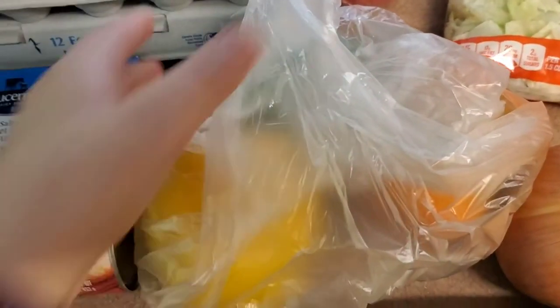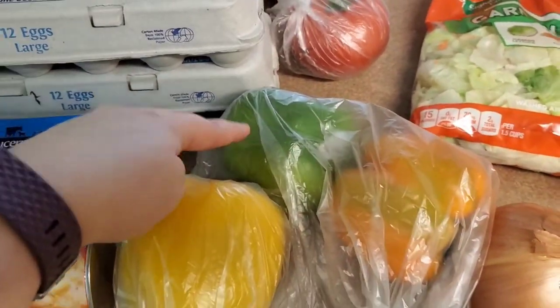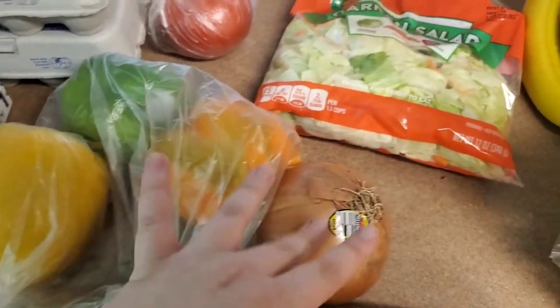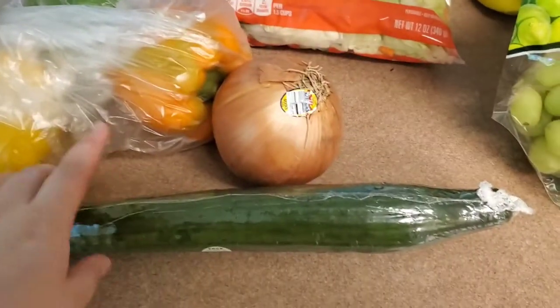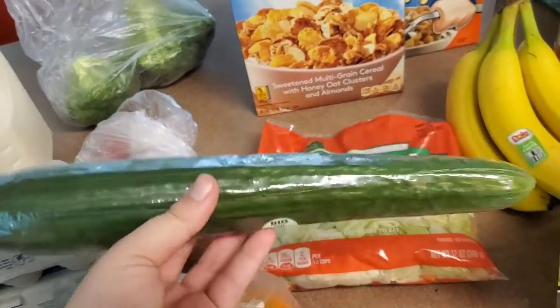I picked up some peppers because these were on sale — I believe these ones were $1 each and this one was like $0.80. I also picked up an onion, and I'm going to do a peppers, onion, potatoes, and sausage meal one night — I already have the potatoes and sausage. I also picked up this cucumber because it was on sale for a dollar and it was really big and really good quality. They had their regular cucumbers on sale for $0.50 each, but they were not good quality — they were already going bad.